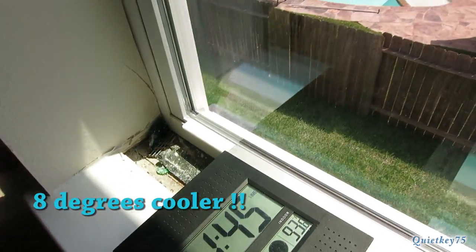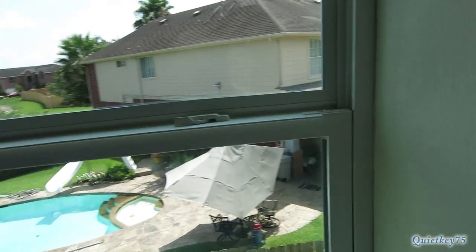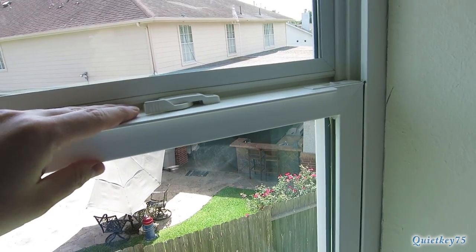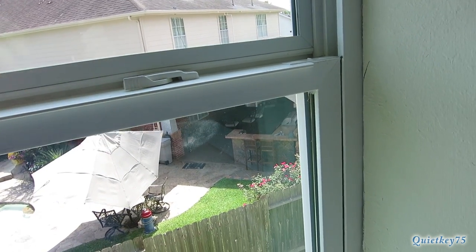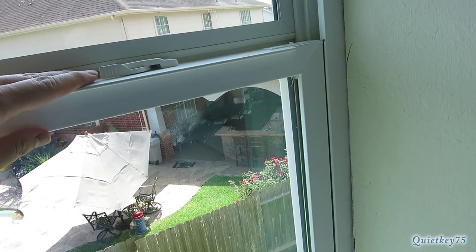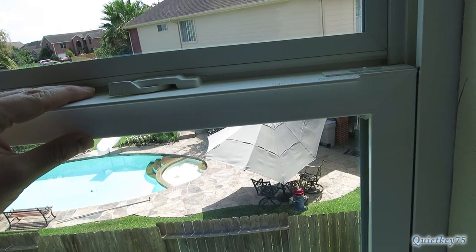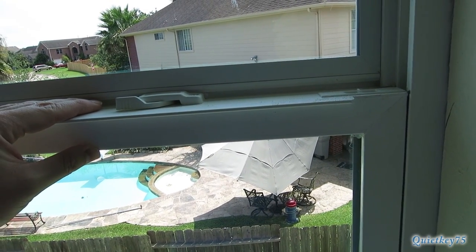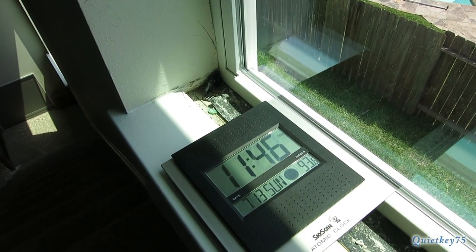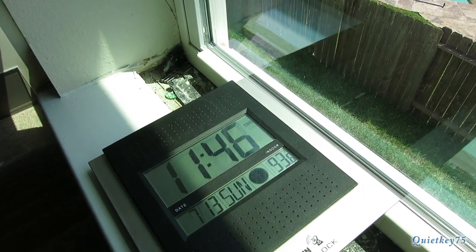This is direct sunlight. Putting in the double pane vinyl windows, you can totally tell it's a lot thicker and you're not going to have the metal frame — with a metal frame it's going to pass a lot of heat. But with the vinyl, it's just going to be a lot better so the heat doesn't transfer into your room. It does make a huge difference. Highly recommend these windows. If you guys have any questions, just let me know.